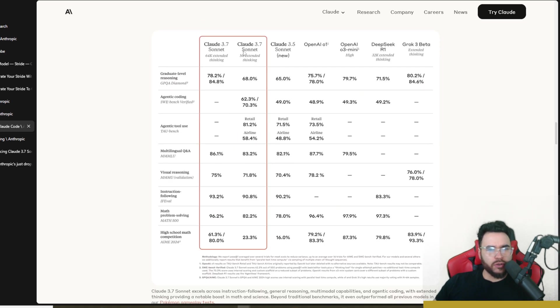Looking at additional benchmarks including graduate-level reasoning, Grok is doing really well with 80–84%, which is actually the highest. Claude Sonnet 3.7 with extended thinking lands around third, with O3 mini high also above it. But overall, going through the benchmarks you can see it has some very impressive results across the board.